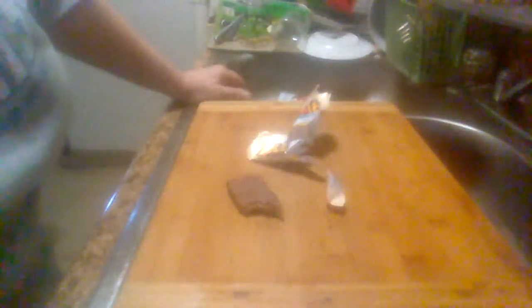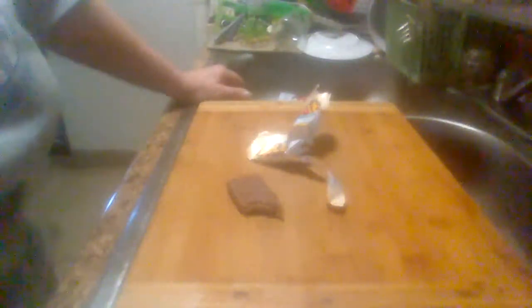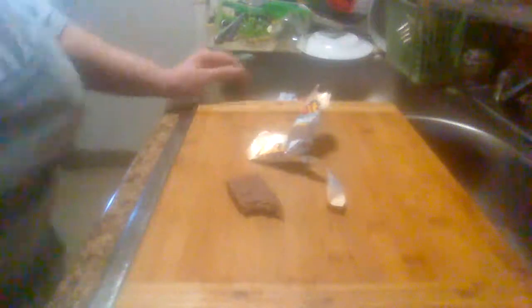I'll definitely be buying it again, especially if it's late at night and I'm wanting something sweet. I don't want to go to the store and just run downstairs to the vending machines. This is the Whatchamacallit candy bar. You'll probably find it in most stores. Like I said, I got it out of the vending machine downstairs.